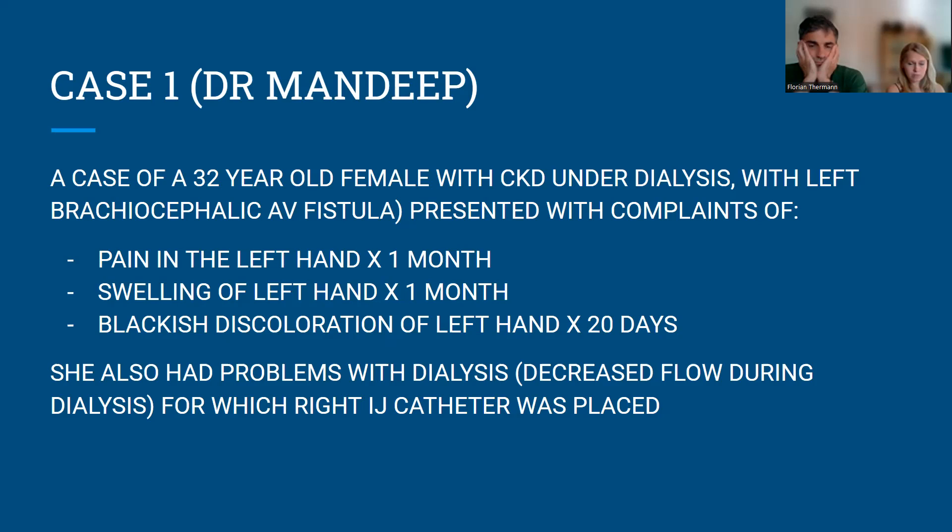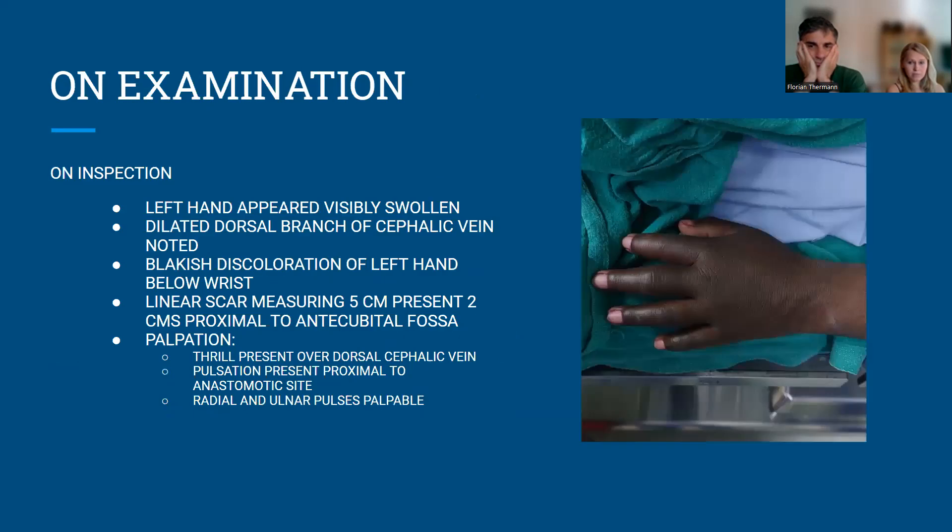An IJ catheter was placed in her right side. When she came to us, she had new complaints of pain, swelling, and blackish discoloration of her left hand. On examination — this picture was taken on the OT table — her left hand was visibly swollen and edematous, the skin was darkened distal to the wrist, and the scar of the previous fistula surgery was present over the elbow.